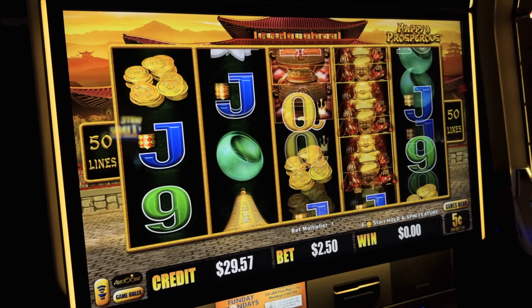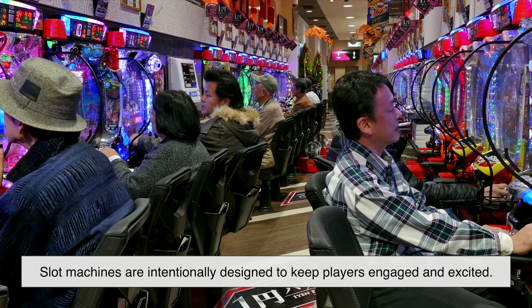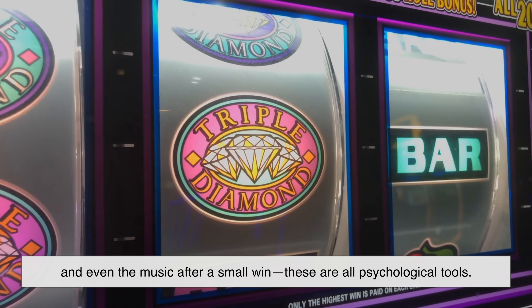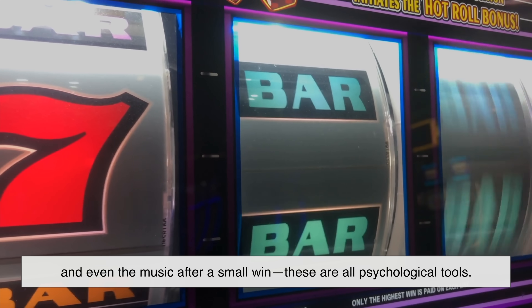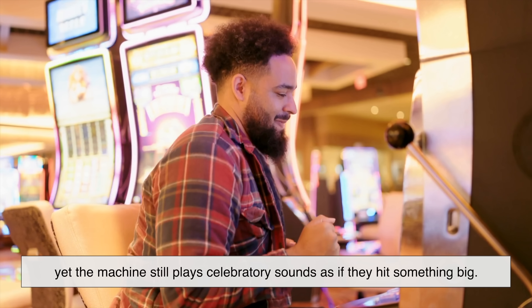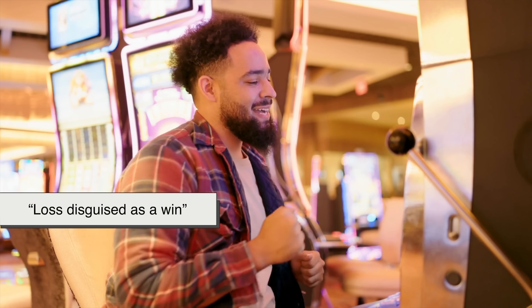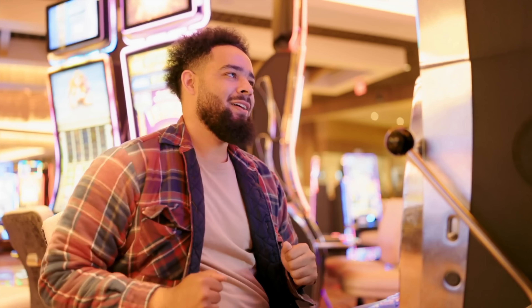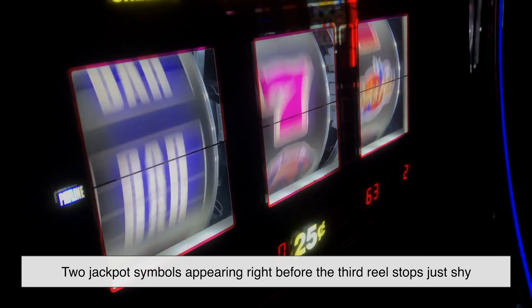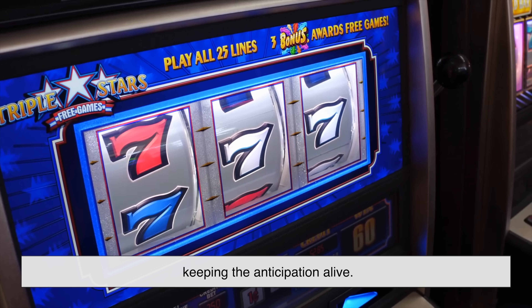While the outcome is random, the experience is far from random. Slot machines are intentionally designed to keep players engaged and excited. The flashes, the sound effects, the near misses that make your heart skip, and even the music after a small win — these are all psychological tools. A player might win less money than they originally bet, yet the machine still plays celebratory sounds as if they hit something big. This is called a 'loss disguised as a win,' and it creates a short burst of excitement that encourages people to keep playing. Even near-miss patterns — like two jackpot symbols appearing right before the third reel stops just shy of a match — are intentionally included to keep the anticipation alive.